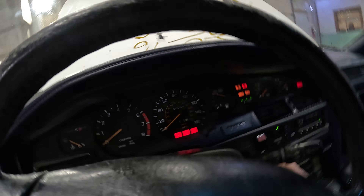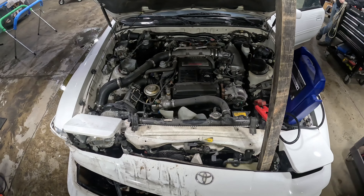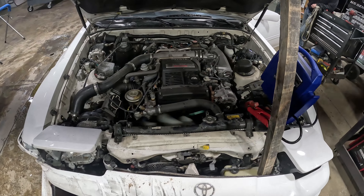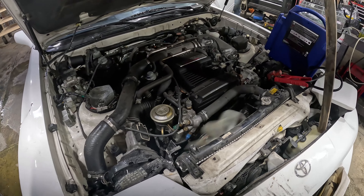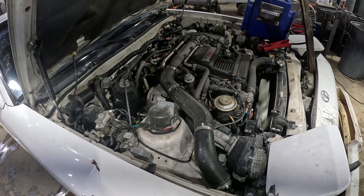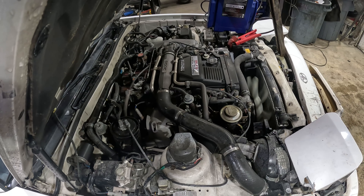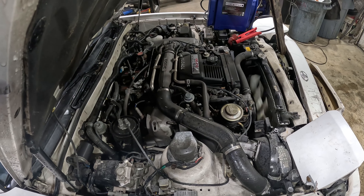Let's go ahead and fire this thing up — 105,000-mile beast. Oh wow, that's so quiet, running great. She does have a boost leak, so let's give her a couple of heavy revs.